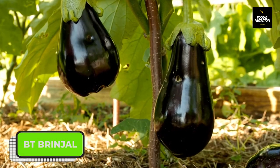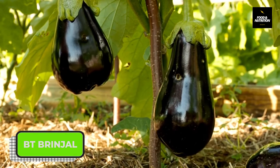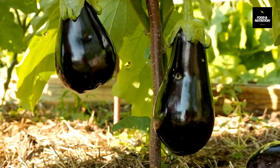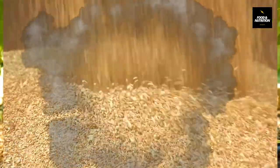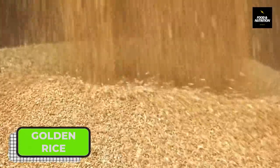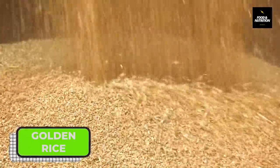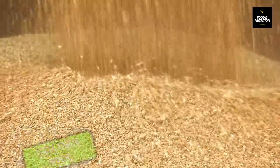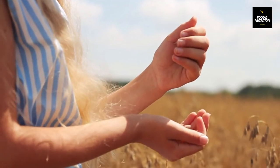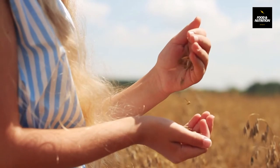Number six: Bt-Brinjal. To give resistance against lepidopteran insects, the Bt-Brinjal has been developed, in particular against the Bt-Brinjal fruit and shoot borer. Number seven: golden rice. It is a variety of rice produced through genetic modification to biosynthesize beta-carotene, a precursor of vitamin A. It is aimed to supply fortified food to be grown and consumed in areas with a shortage of dietary vitamin A.